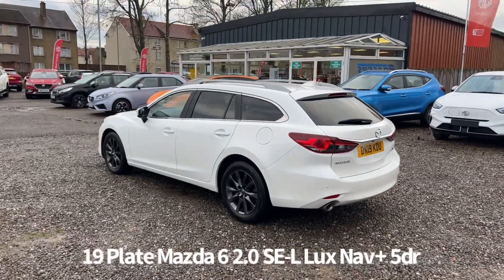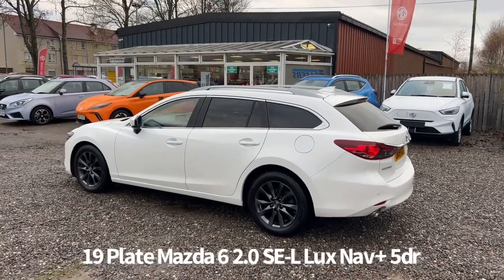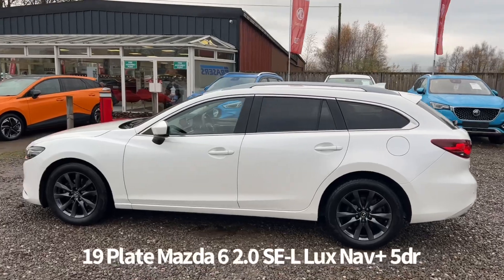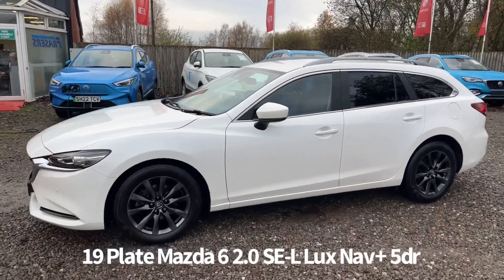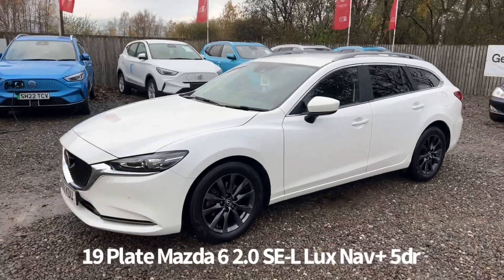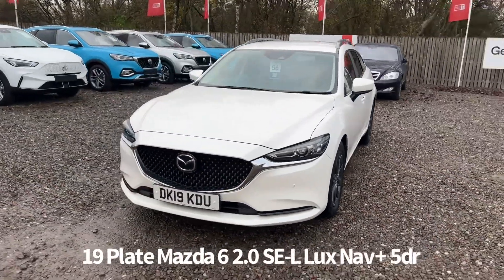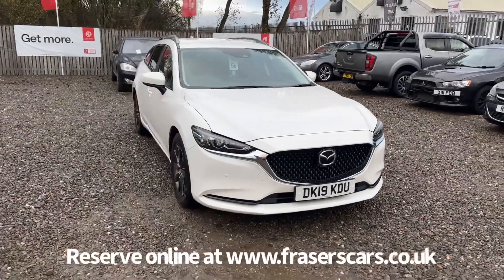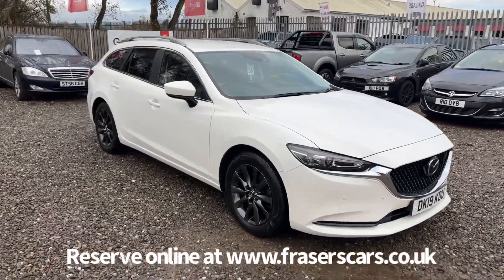Great specification as well, including keyless start, rear privacy glass, roof rails, alloy wheels, front and rear parking sensors, rear parking camera, front and rear electric windows, electrically operated and power folding door mirrors, front daytime running lights, automatic headlights, rain sensing front wipers, adaptive cruise control, lane keep assist with lane departure warning, and traffic sign recognition.